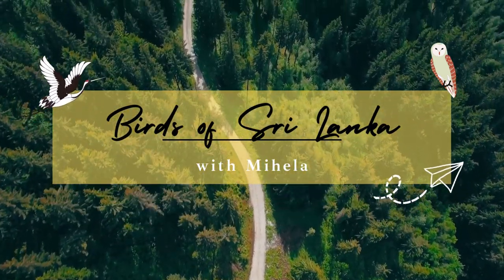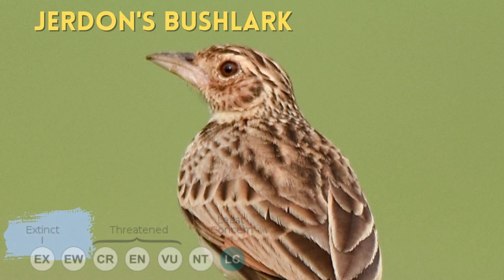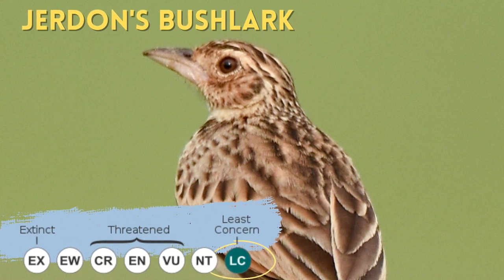Hello, I'm Mihaila. Today we talk about a bird I was really lucky to see recently — the Jordan's Bushlark.